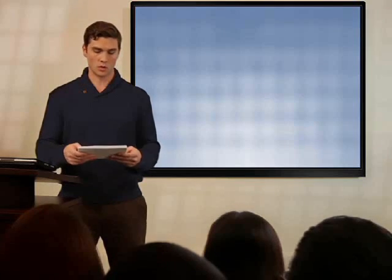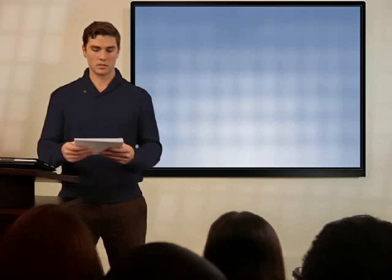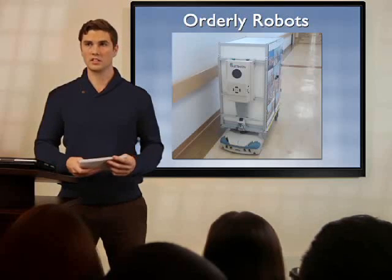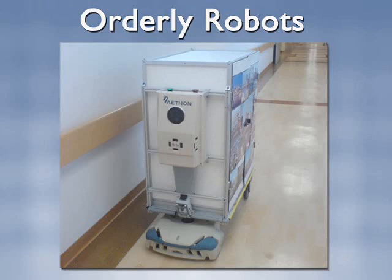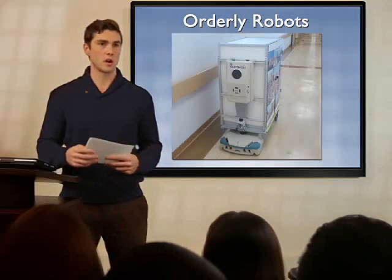Let's begin with orderly robots. Orderly robots help hospital staff accomplish routine tasks. Their primary function is to transport medicine, food, and lab supplies, and to do so without a human by their side. Here is one of the most popular orderly robots: the TUG Robot, which, according to its manufacturer, can be found in more than 100 hospitals in the United States alone. A September 2010 story in Discovery News explains how the robot works. Relying on a digital map of the hospital, the robot moves from room to room, picking up and dropping off supplies.